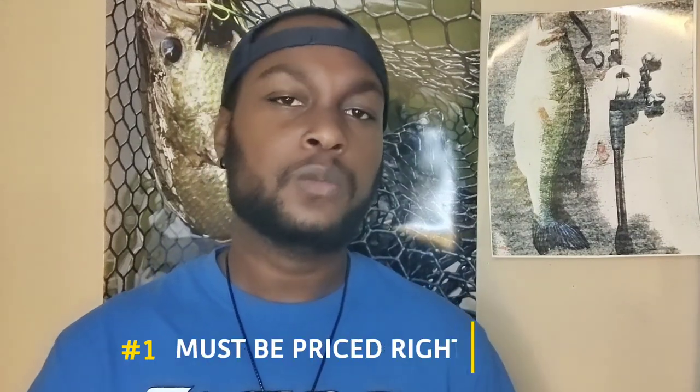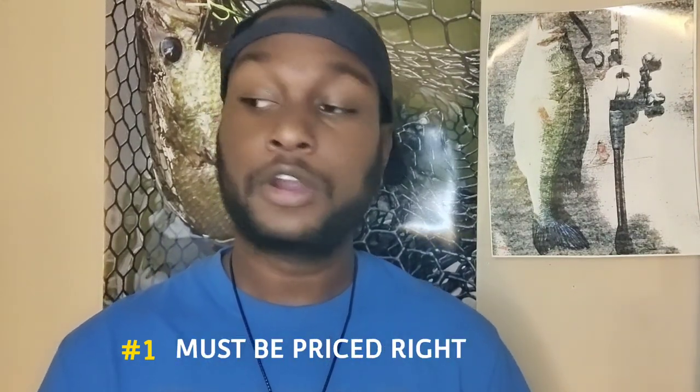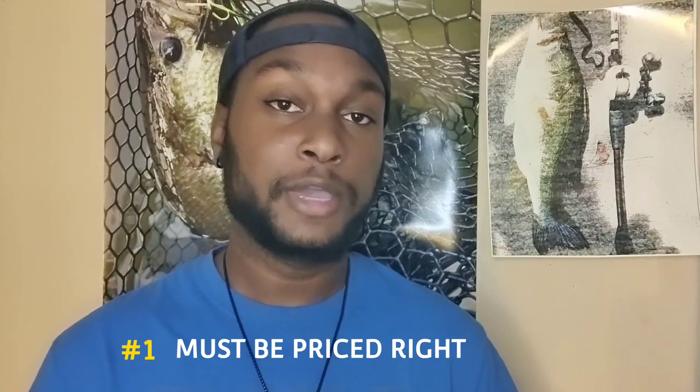I had some criteria that needed to be met for these baits to make the list for beginners. A lot of people feel like they're priced out of the game when it comes to big swim baits, so number one: it had to be affordable. I'm not going to have you go out and spend two, three, four hundred dollars on one bait. Even soft swim baits might be twenty-five or thirty dollars, which is considered cheap in swim bait fishing.